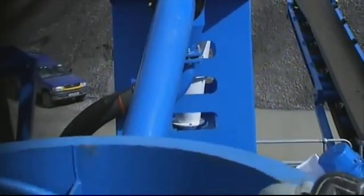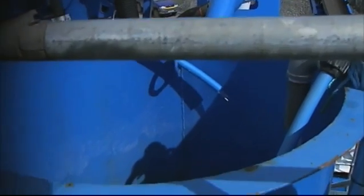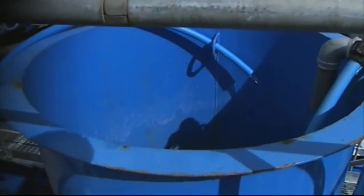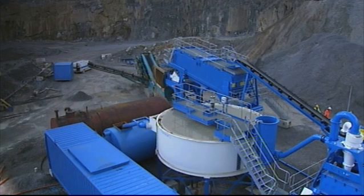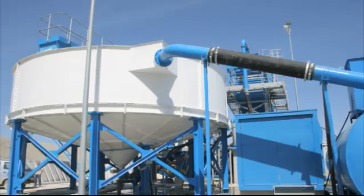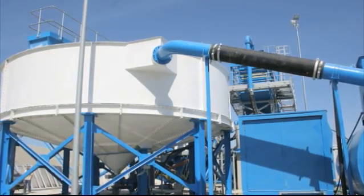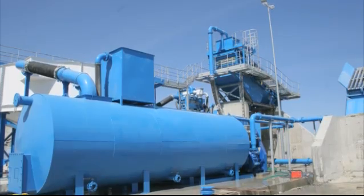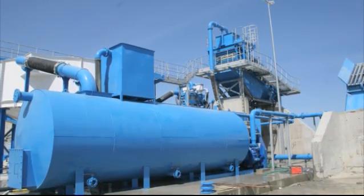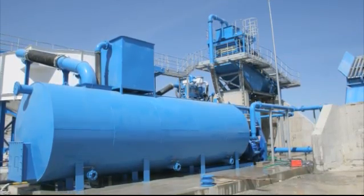The M2500 has also been designed to easily integrate with the aquacycle range of thickeners for primary stage wastewater treatment. This integration can happen with no requirement for additional conveyors, sumps or pumps and is achieved through a simple gravity feed solution. An aquacycle thickener system can be specified with an M2500 or can be added at a later date. The specification of an aquacycle thickener will reduce the requirement for fresh water to feed the washing plant by more than 80%.